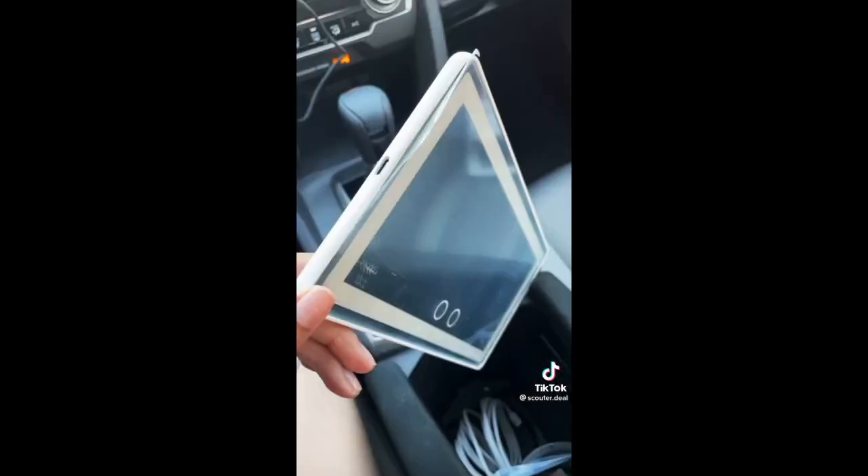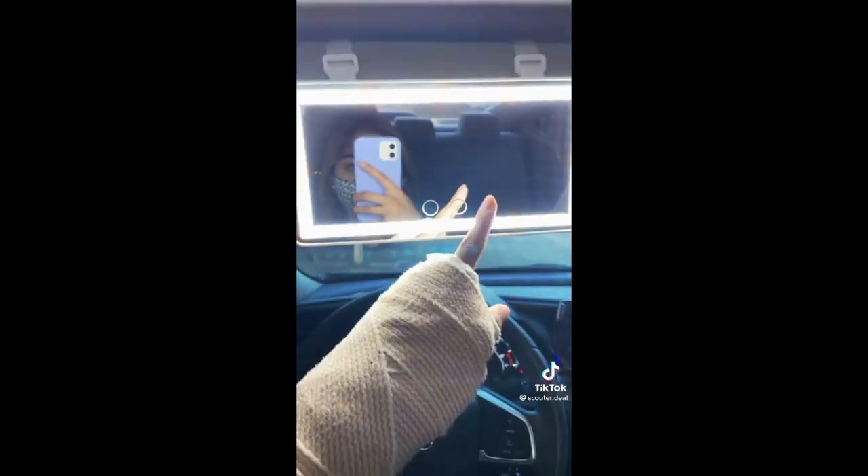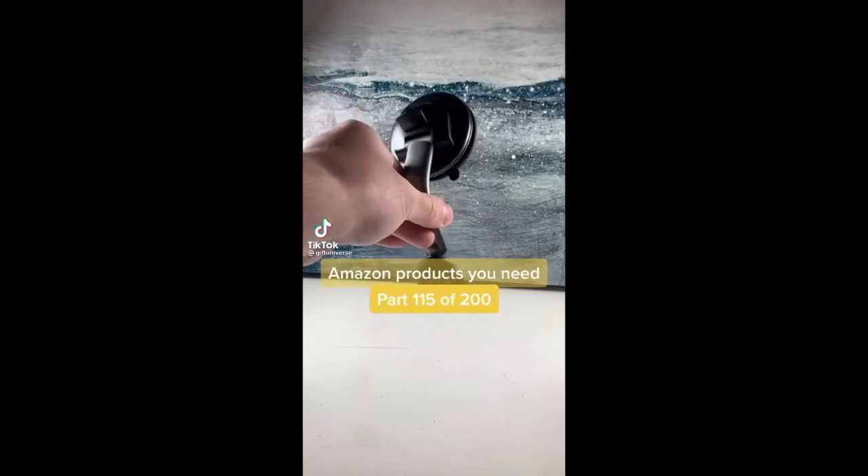If you do your makeup in your car, you definitely need this — it's a vanity mirror that attaches to your sun visor. It's rechargeable so you don't need to keep it plugged in and it's not too bulky. It was super easy to install with the straps. It has two light settings and you can even turn them on at the same time. Super perfect for last minute touch-ups.